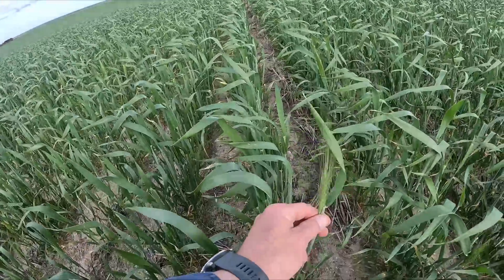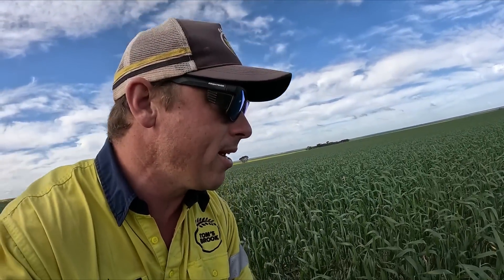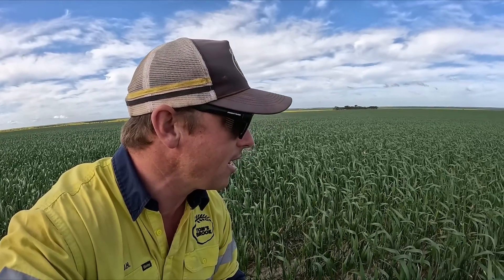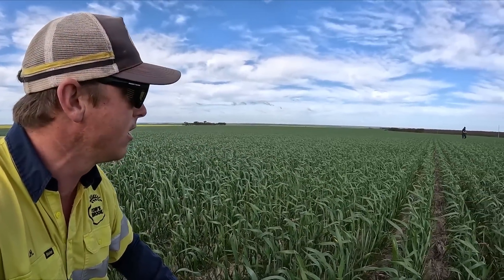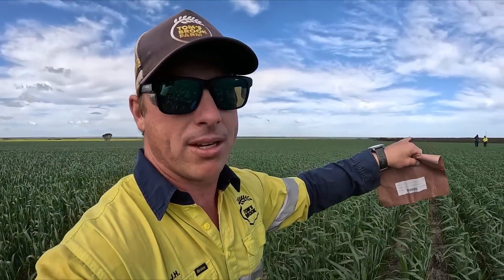The crop is looking pretty healthy and we're starting to get head emergence. This is our flag leaf and we want to make sure it's as good as it can possibly be. We're out here checking to make sure no fungicide needs to be applied and no bugs are eating anything. Considering we've had 17 to 18 mils of rain over the last week, the crop has come back well - it was looking a bit thirsty and hungry. It's perfect timing to do sampling because the plant has had water and has been able to take up that nitrogen.